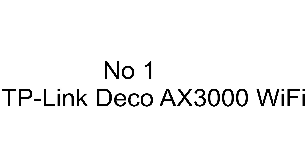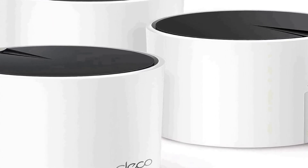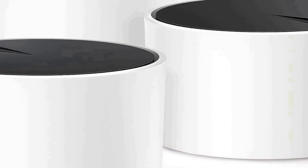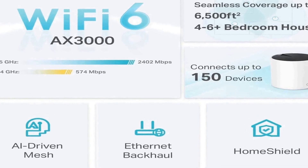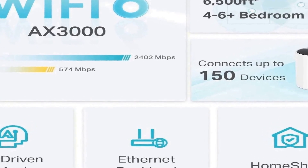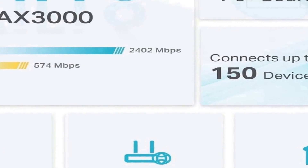Number one on the list is the TP-Link Deco AX3000 Wi-Fi 6 mesh system, also known as the Deco X55. It is a cutting-edge networking solution designed to provide seamless and high-speed internet coverage throughout a vast area of up to 6,500 square feet. This product is a game-changer in home networking, as it eliminates the need for a traditional wireless router and extender setup, ensuring a unified and efficient network experience without dead zones or signal drop-offs.